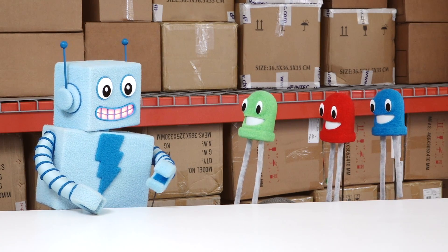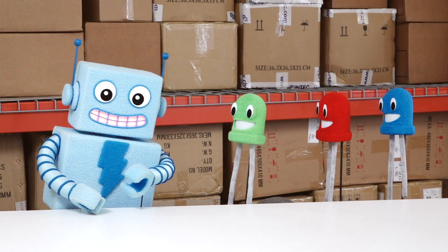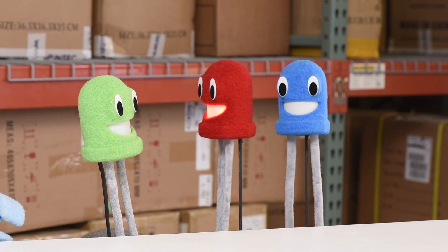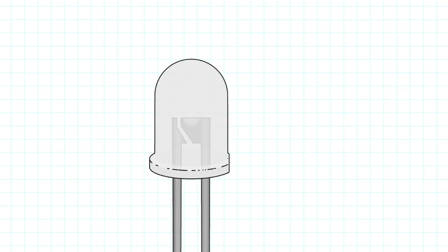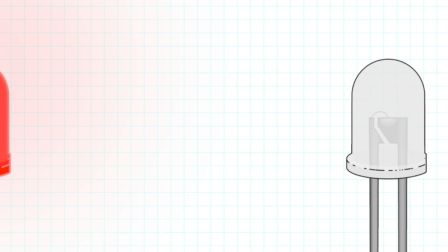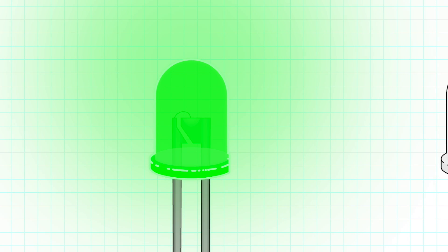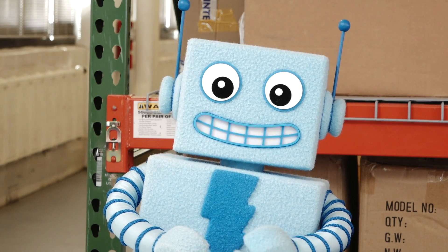Very cool. So electricity flowing through an LED's crystal creates light. But why are LEDs certain colors in the first place? The type of crystal used in an LED determines that LED's color. A red LED uses a type of crystal made of gallium arsenide — that's two elements, gallium and arsenic, mixed together. I use an aluminum gallium crystal to get so green. And indium gallium nitride is what makes me so blue. So different crystals make different colored light.